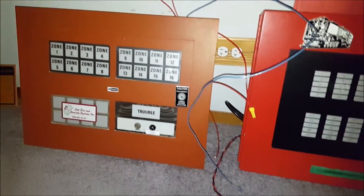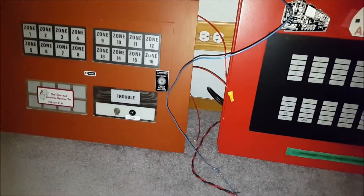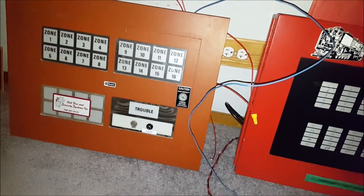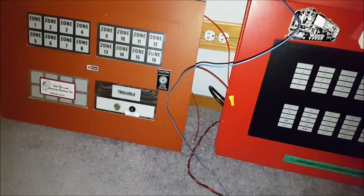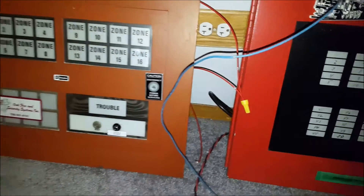It just goes to show what an awesome guy he is, and he did care that I got this panel and the basement panel too. That'll be the second piece of good news I'll share in a minute. But here's the remote enunciator panel from the lobby. This is a really old Simplex panel.